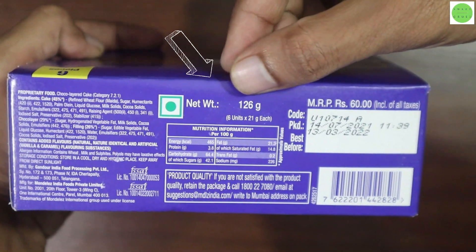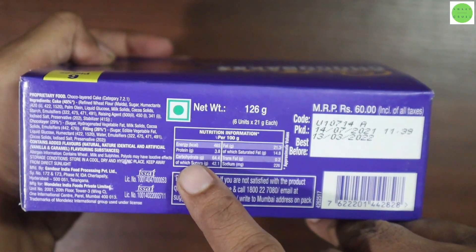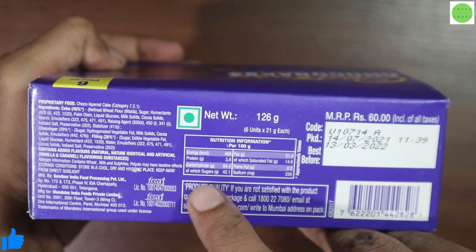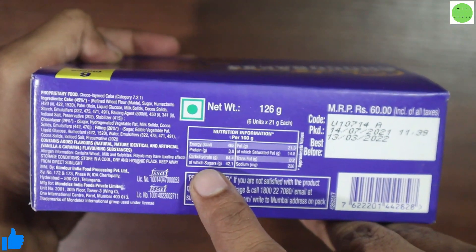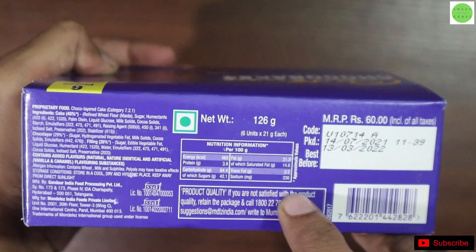So the net weight is 126 grams, 6 units. The MRP of this packet is 60 rupees and here is the nutrition information for 100 grams. Energy in calories: 465. Protein: 3.8 grams. Carbohydrates in grams: 84.4. Fat: 21.3 grams.